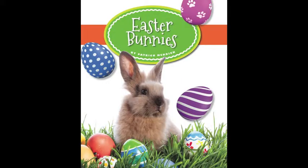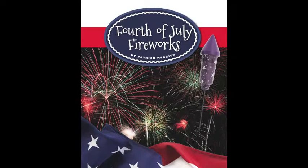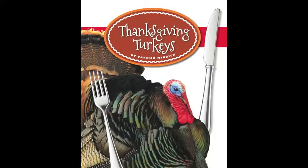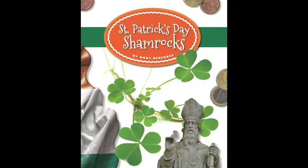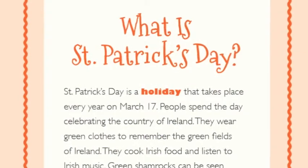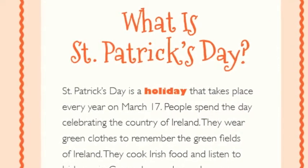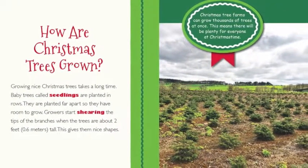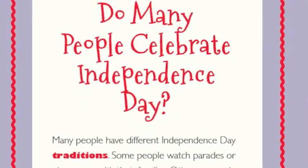Kids love holidays, and they'll love reading about the well-known symbols we associate with these special days in our Holiday Symbols series from The Child's World. Each book explains the origin of a specific celebration, the significance of its related symbol, and how that traditional holiday is currently celebrated.